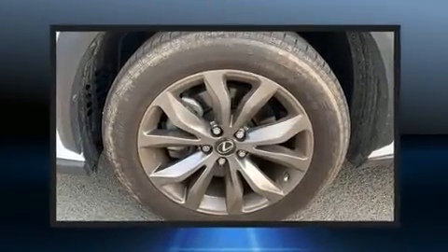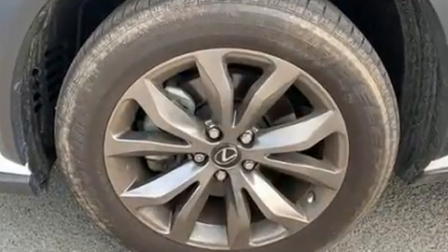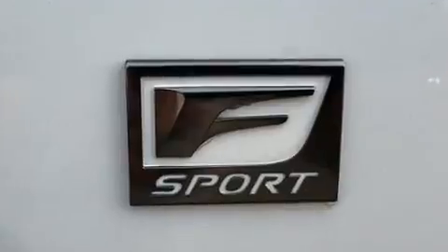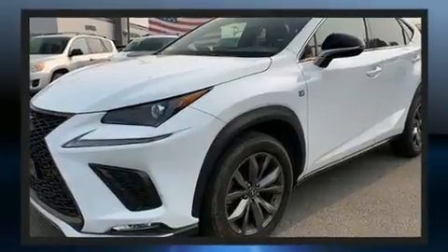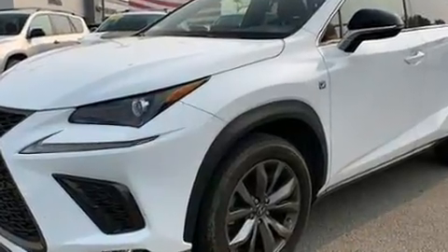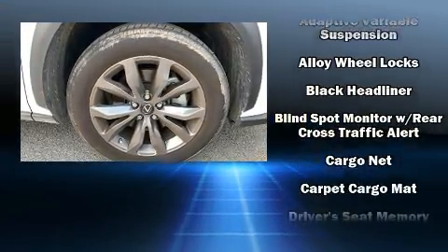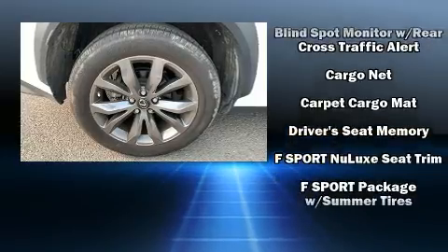Lexus prioritized handling and performance with features such as an automatic dimming rearview mirror, an outside temperature display, automatic dimming door mirrors, and seat memory. Audio features include a CD player with MP3 capability and 10 speakers, providing excellent sound throughout the cabin.